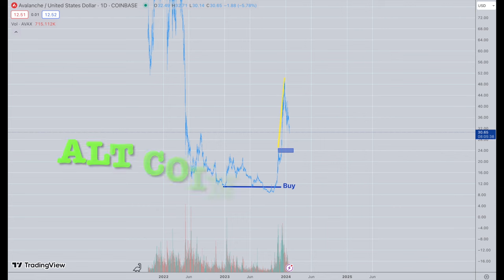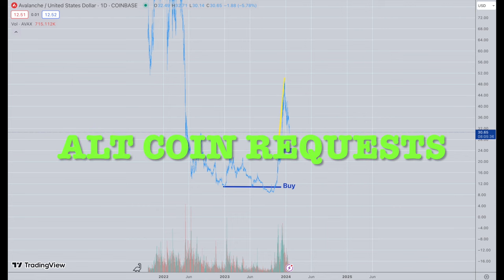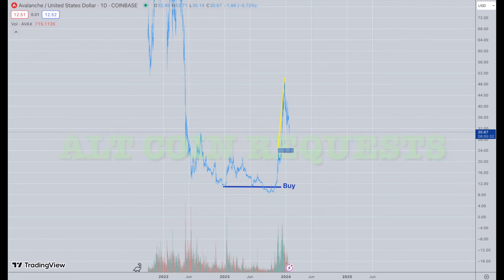Here we are. I'm going to show you some of my favorite altcoins and where we are right now. I'll start with some of the bigger ones or the ones I personally like, and then I'll go into the list given to me by subscribers and give you my ideas real-time.